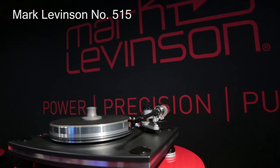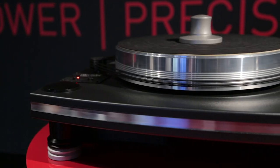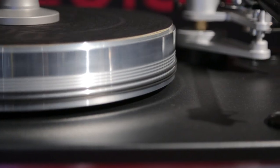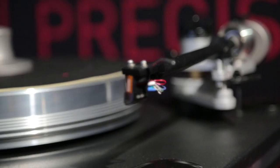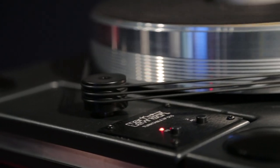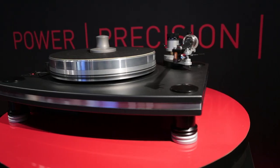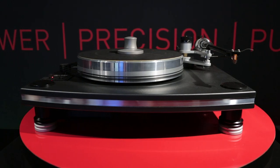In recent years, vinyl records have enjoyed a resurgence in popularity. At CES this year, iconic high-end audio brand Mark Levinson introduced a new turntable called the No. 515, developed in conjunction with VPI Industries. The No. 515 has a gimbal-mounted, 3D-printed tonearm, a 20-pound aluminum platter, and a high-torque AC-synchronous motor. It features an integrated head shell and stainless steel counterweight. This new turntable is designed and built in the USA, priced at $10,000 for a version without a phono cartridge. An option that includes a pre-installed cartridge will also be available. Expect the No. 515 to arrive in the summer of 2017.